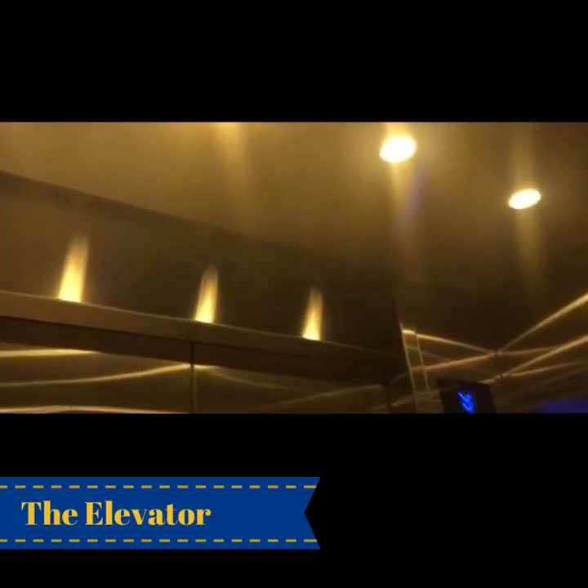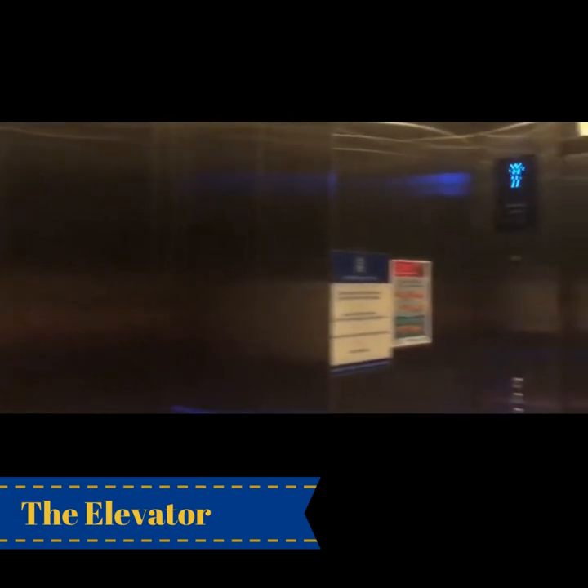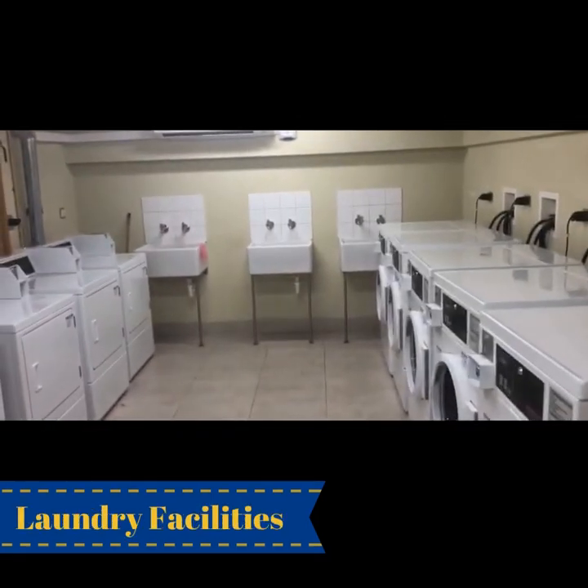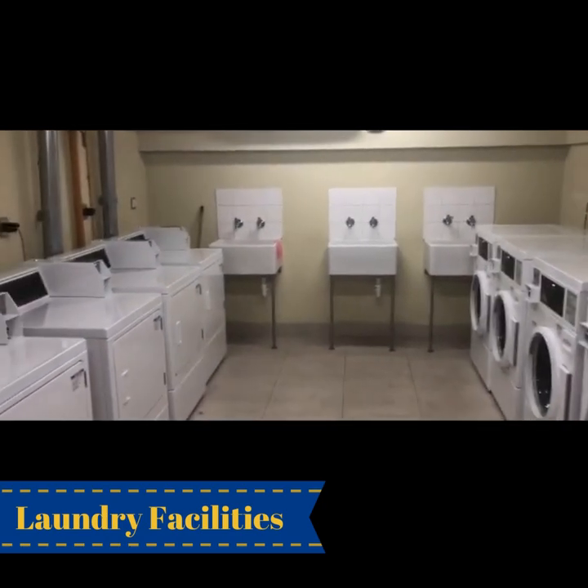This is our elevator. Now I'm going to take you to the basement where we have our washers and dryers. So here we have the washers, dryers, and sinks, which operate on a token system. If you don't want to use the washer, there are lines outside where you can hang your clothes.